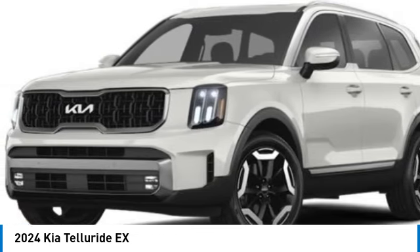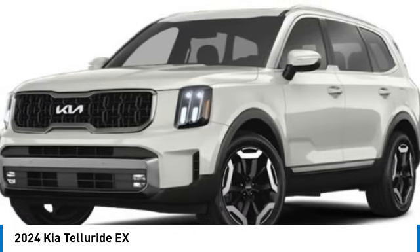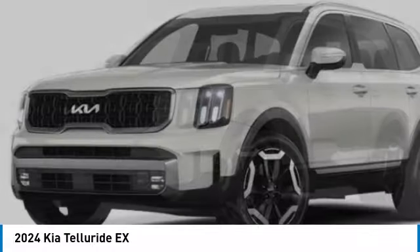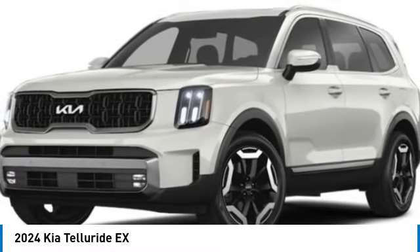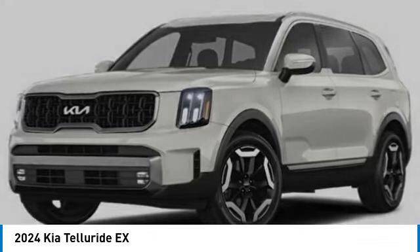This vehicle has less than 100 miles. Here are some of this vehicle's great options: alloy wheels, rear spoiler, power lift gate, brake assist, four-wheel disc brakes, and electronic stability control.